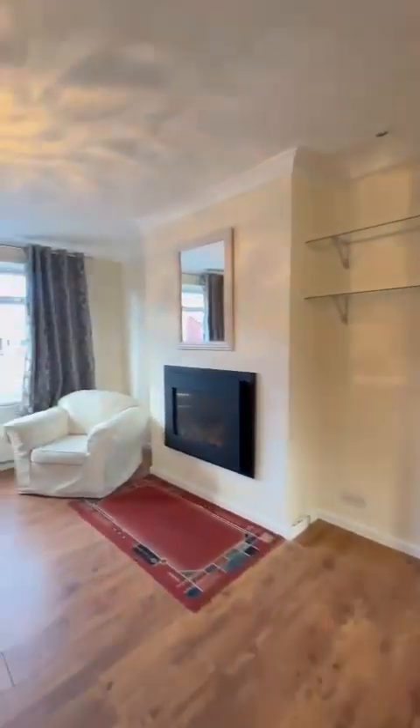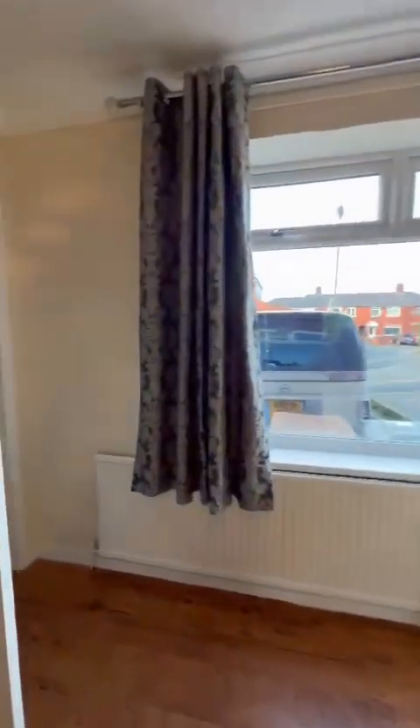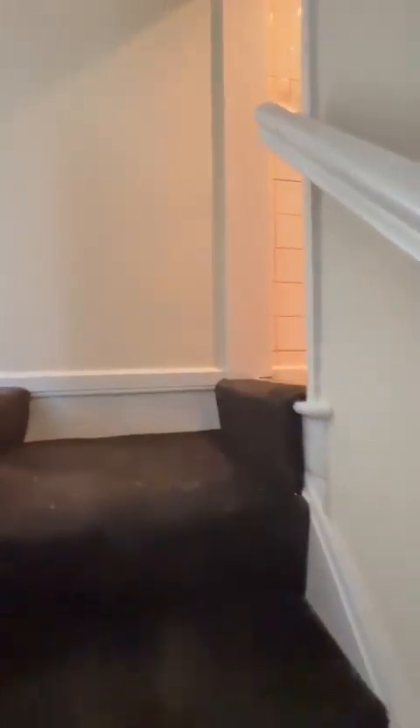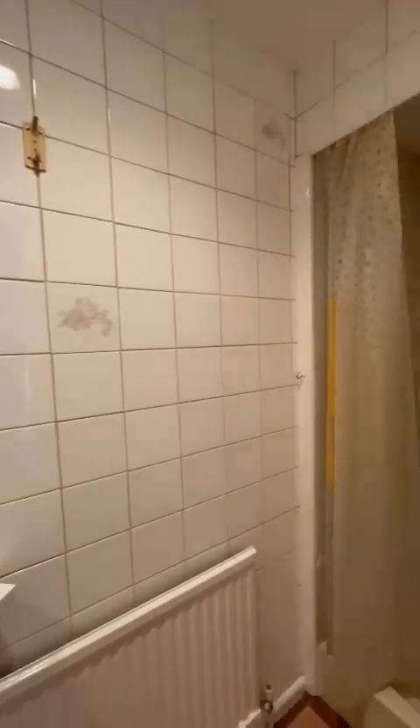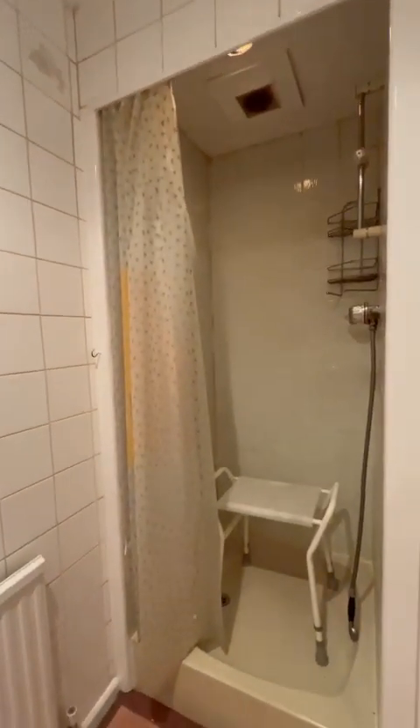Now we'll go and take a look around the first floor where you've got the three bedrooms, family bathroom and the separate shower. As we come up the stairs, we've utilised the space above the kitchen to make a shower room in here.